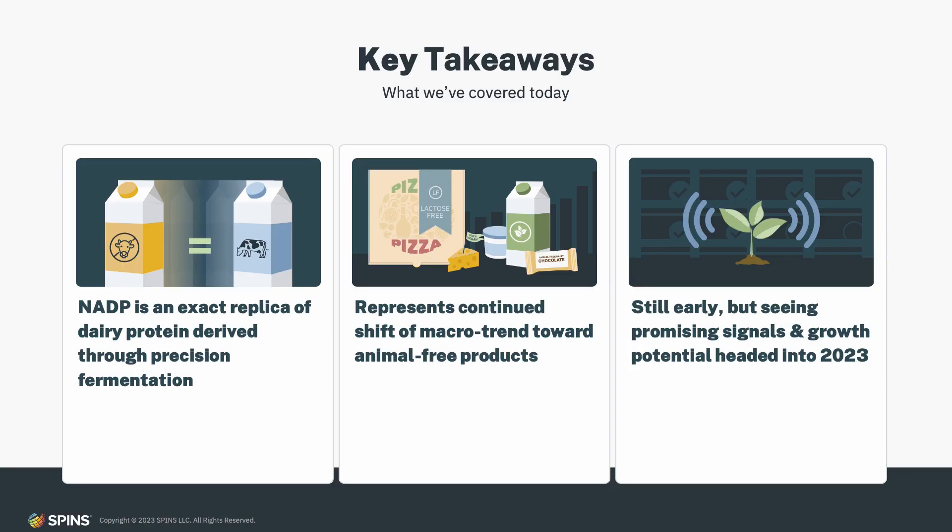To summarize our key takeaways: first, non-animal dairy protein is an exact replica of dairy protein derived from precision fermentation, making it a highly visible and watched ingredient in the marketplace. Second, it represents a new branch of the macro trend toward animal-free and climate-friendlier products. Third, as the data showed, it's still very early but we are seeing promising signals and growth potential headed into 2023. Thanks for joining us and we'll see you next time.